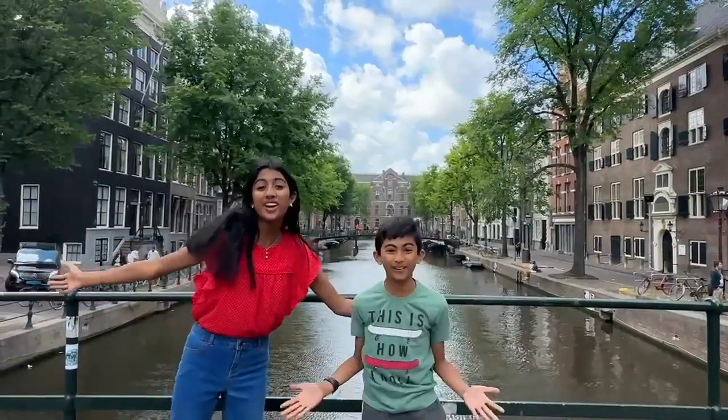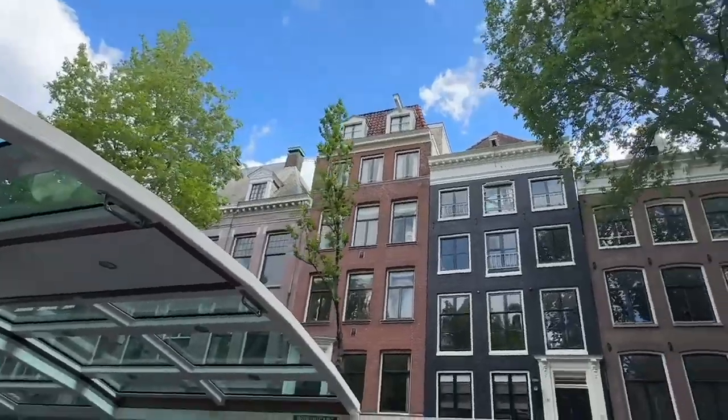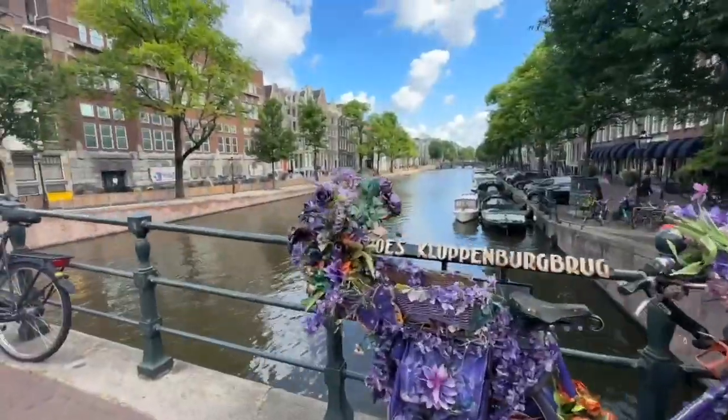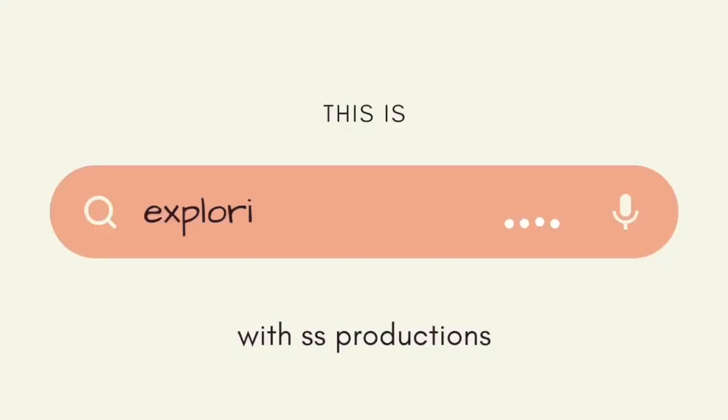I'm Shail, and I'm Sean, and we're in Amsterdam. Welcome back to Essis Productions. If you've been following our 2023 Europe travel series, you know that this is the fourth part. And today, we are going to be exploring Amsterdam.